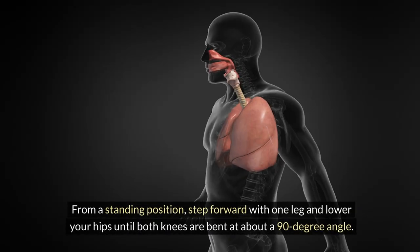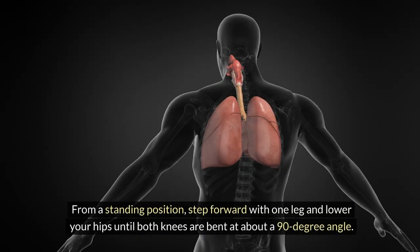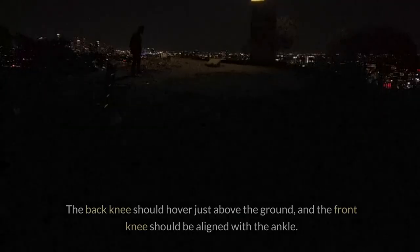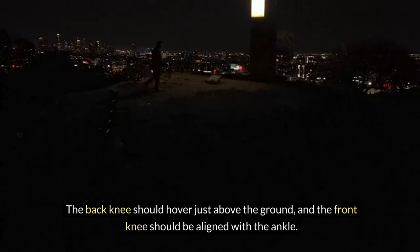From a standing position, step forward with one leg and lower your hips until both knees are bent at about a 90-degree angle. The back knee should hover just above the ground, and the front knee should be aligned with the ankle.